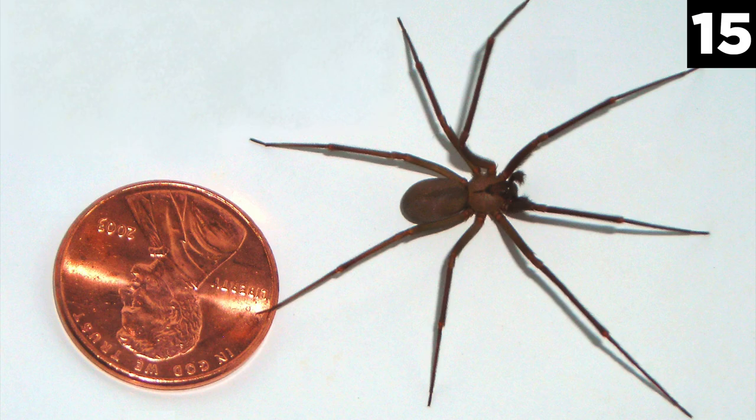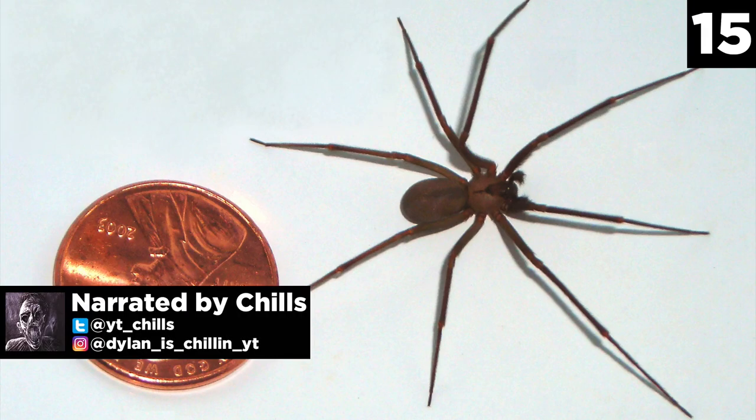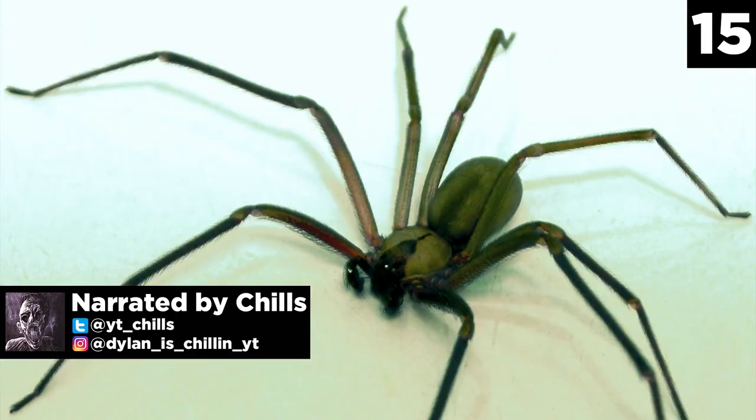Number 15: Brown Recluse Spider. Barely the size of a penny, but still something out of a nightmare, the brown recluse spider inhabits the southern and central United States, from central Texas to southern Iowa. They are distinctive from other small spiders by the length of their legs, which stretch to near ridiculous limits.